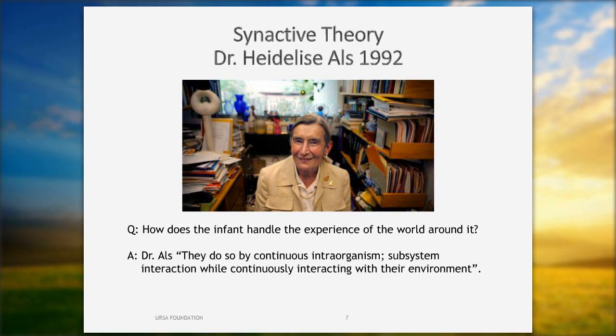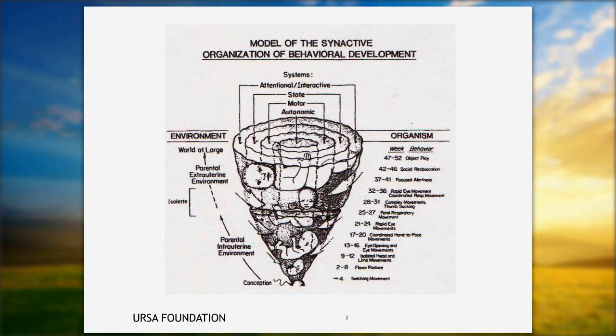We can't begin any developmental intervention talk without discussing synactive theory and Dr. Heidi Als, one of my four mentors. My other three are Dr. Gretchen Lohan, Dr. Lauren Rex, and Mr. Lino Cedros out of Sacramento. When Dr. Als put this theory out in 1992, it brought all of the things we look at as developmental interventionists together under one roof. How does the infant handle the experience of the world around it? Through continuous interorganism subsystem interactions while continuously interacting with their environment — the environment we supply to them.